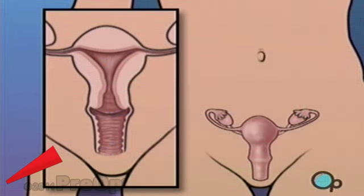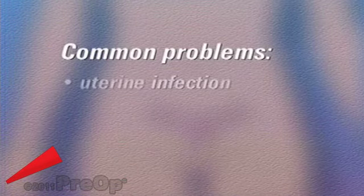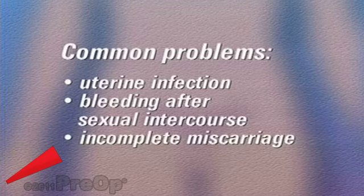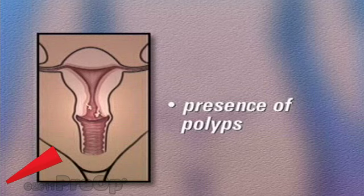Reasons for having a D&C vary. Most D&Cs are performed because the patient has complained of unusually heavy menstrual bleeding. Other common problems include uterine infection, bleeding after sexual intercourse, incomplete miscarriage, or the presence of polyps — small pieces of extra tissue growing on the inside of the uterine wall.